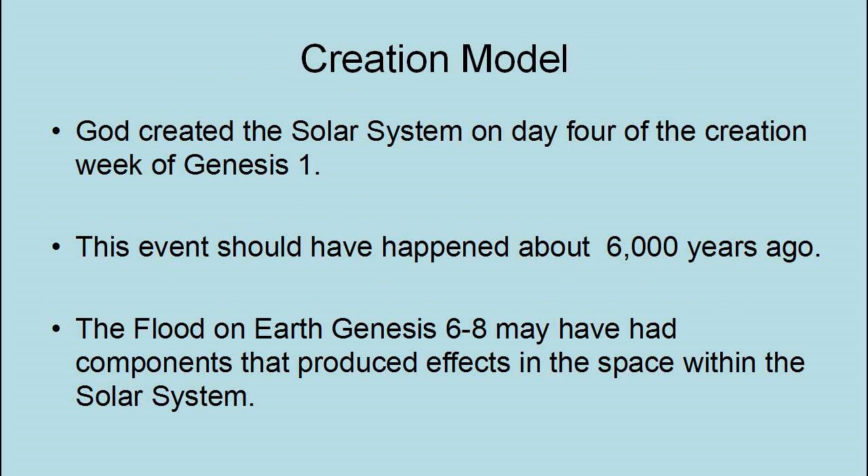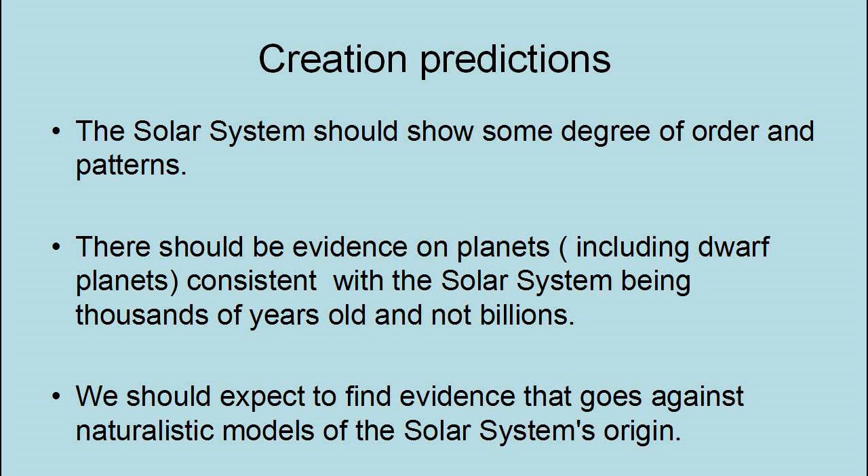According to the creation model, God created the solar system on day four of the creation week of Genesis chapter 1, about 6,000 years ago. The flood on Earth — Genesis 6 through 8 — may have had components that produced effects in the space within the solar system. Creation predictions: the solar system should show some degree of order and patterns; there should be evidence on planets, including dwarf planets, consistent with the solar system being thousands of years old and not billions; and we should expect to find evidence that goes against naturalistic models of the solar system's origins.